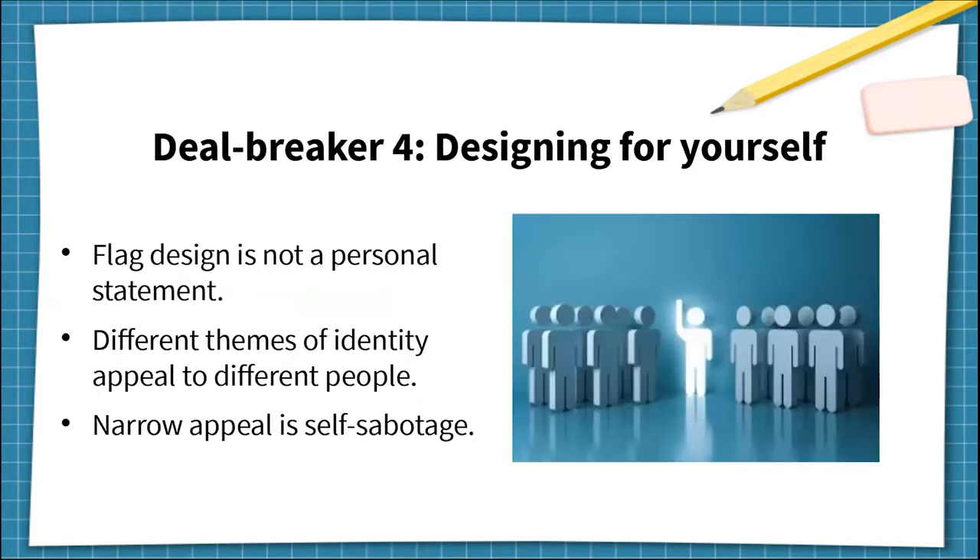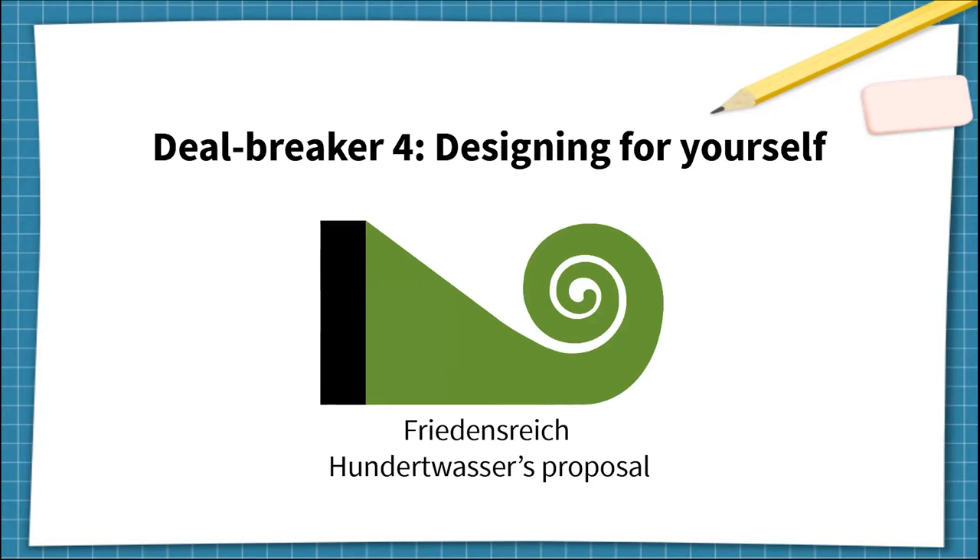The fourth deal breaker: designing for yourself. Some designers act like a flag is a personal art project and don't need the result to be in touch with general society. They express only their own preferences, appeal to only one sector of society, or just assume that everyone will feel the same way as them. Different themes, colours, and symbols appeal to different people, so focusing on only one theme and excluding all other preferences makes symbolism too narrow — essentially self-sabotage. This example contains green inspired by nature and the koru, a symbol from the indigenous Maori culture. The problem is it appeals only to strong nature lovers and those who like Maori culture, while ignoring more common personas. In real life, this flag is supported only by hippie types, while everyone else thinks it looks like a hippie's personal art project.